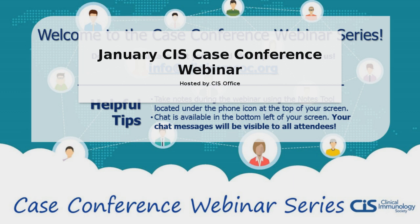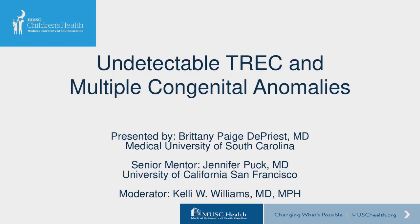Good evening, everybody. Can you hear me? Okay, good evening. Thanks for joining us for our January CIS case conference webinar. We have two very interesting cases to share with everybody and one very quick brief journal overview, and we'll get started.